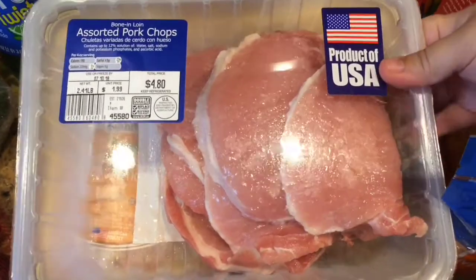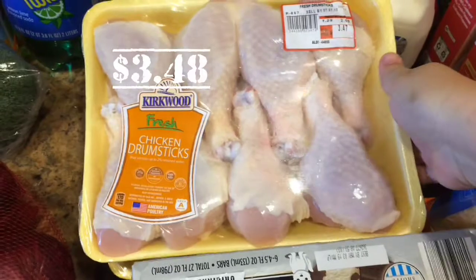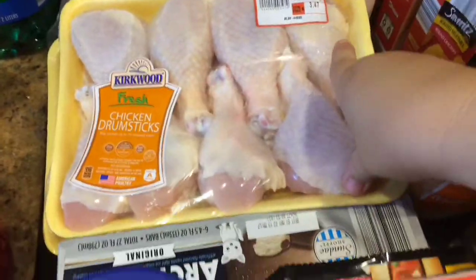We also picked up a pack of pork chops, just to cook up for one night. They're really good and the price was really good too. And once again for barbecuing, chicken drumsticks — Kirkwood brand. Two packs, like usual. Can't get enough of it, so delish.